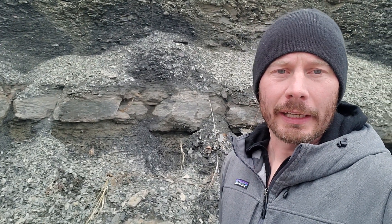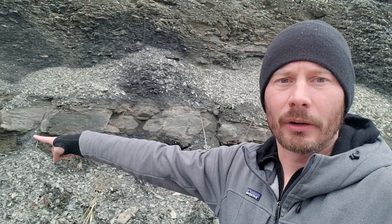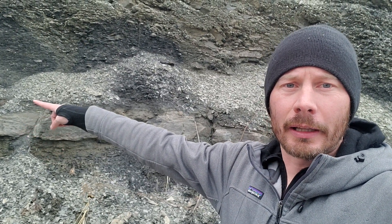Hey everybody, so we're out here on the outcrop. Got here just a few minutes ago and started poking around. We are again in the Glenshaw Formation, and specifically I'm looking at the Pine Creek Marine Zone. You can actually see this is the limestone at the base of it right here, and then it's passing up into these more shaly facies behind me. I'm going to spin the camera around so you can see the outcrop.